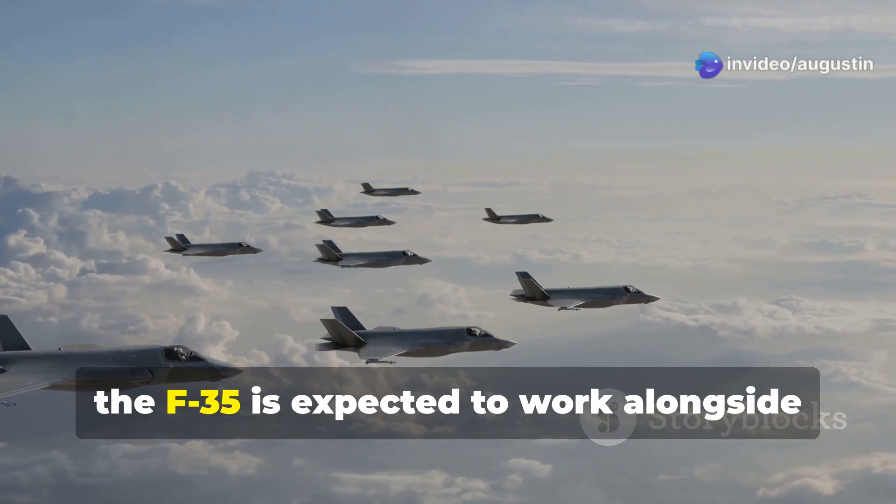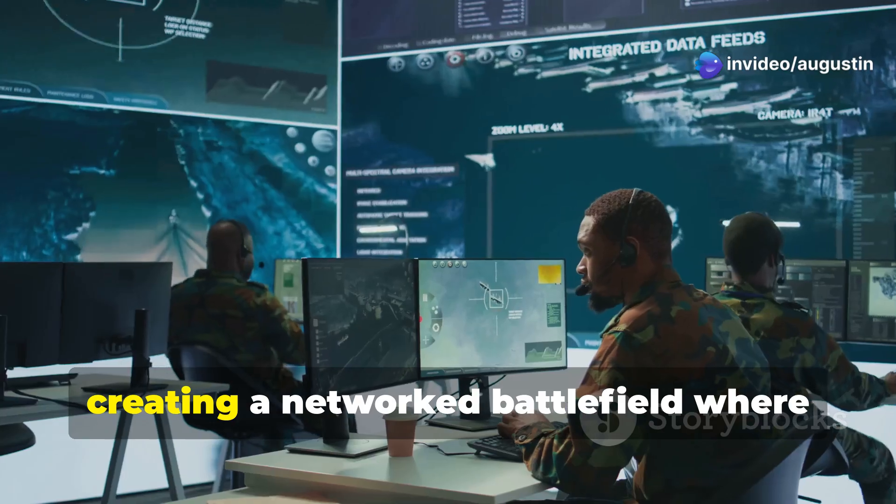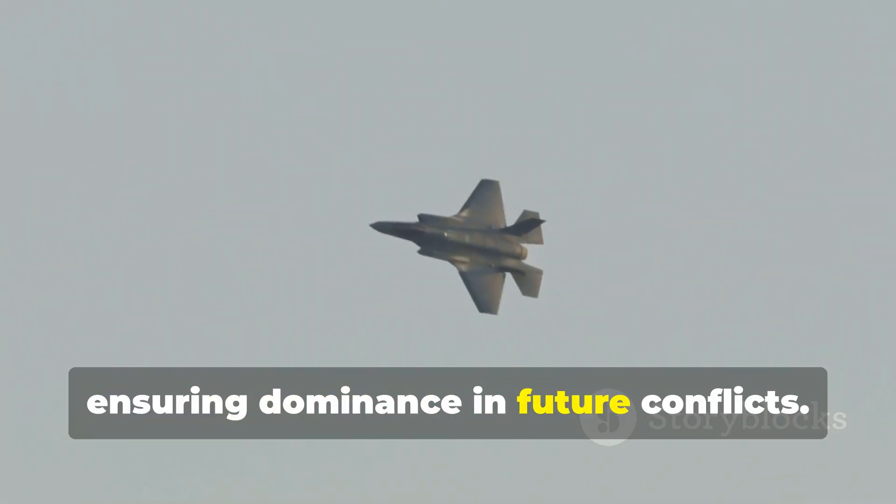Looking ahead, the F-35 is expected to work alongside drones and other unmanned systems, creating a networked battlefield where information is shared instantly, ensuring dominance in future conflicts.